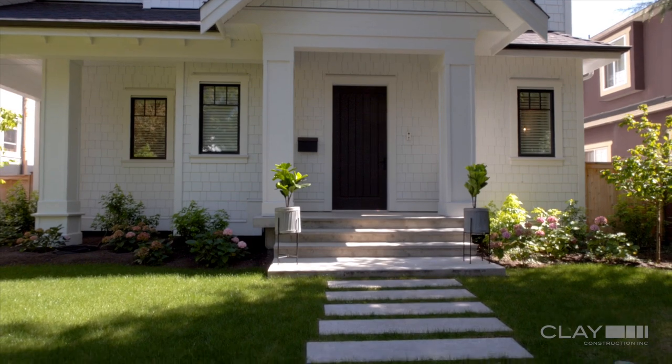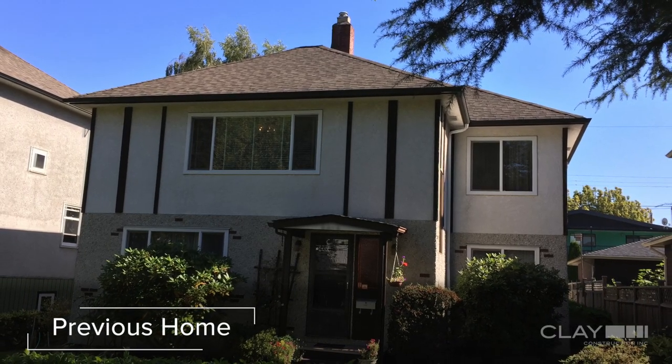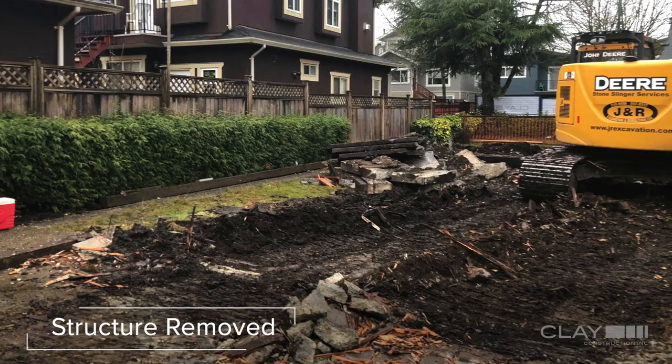Health was very important to them, so they wanted a home that was going to be healthy for their growing family. The existing home had a lot of issues — mold, mildew, asbestos, and other hazardous materials — so we had to remove those. We separated the house as we took it down and all was recycled.